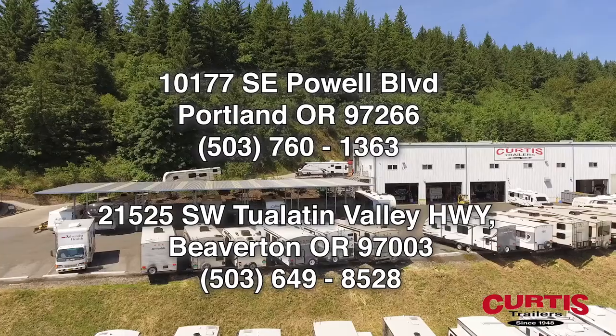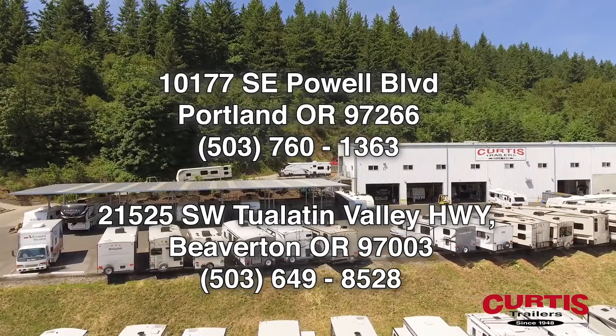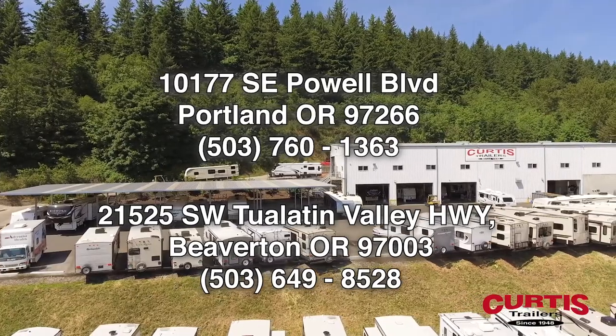Learn more when you visit the Keystone Springdale Mini 1740RK today at Curtis Trailers, where our business has been your vacation.